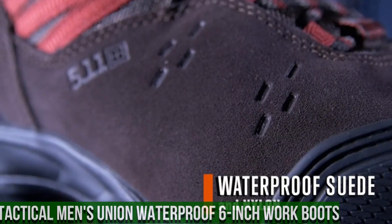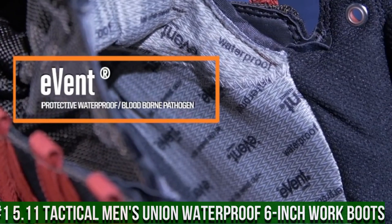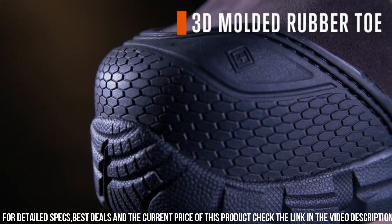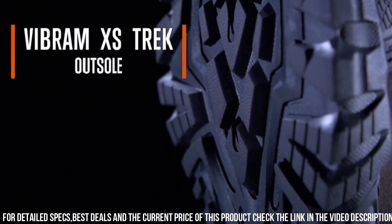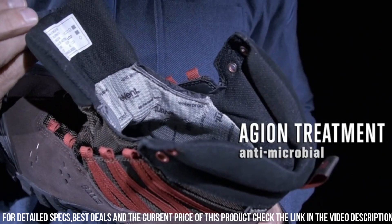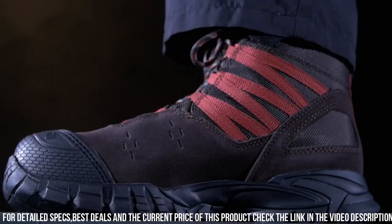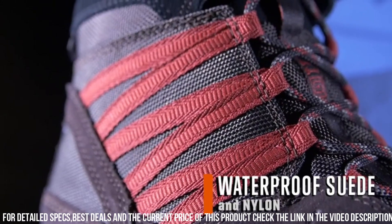Number 1: 5.11 Tactical Men's Union Waterproof 6-Inch Work Boots. Engineered with precision and durability, these boots are designed to withstand the toughest work conditions. The full-grain leather upper provides exceptional strength and protection, while the waterproof membrane keeps your feet dry in any weather. The oil and slip-resistant outsole offers superior traction on various surfaces, ensuring stability and confidence in every step. With a cushioned insole and moisture-wicking lining, these boots offer all-day comfort and breathability. The reinforced toe and heel provide added durability and protection, making them perfect for demanding work environments. Gear up with the 5.11 Tactical Men's Union Waterproof 6-Inch Work Boots and tackle your workday with confidence.